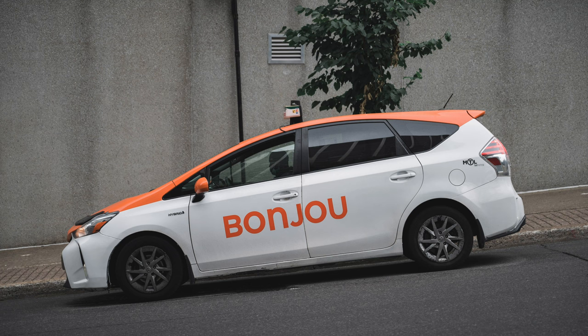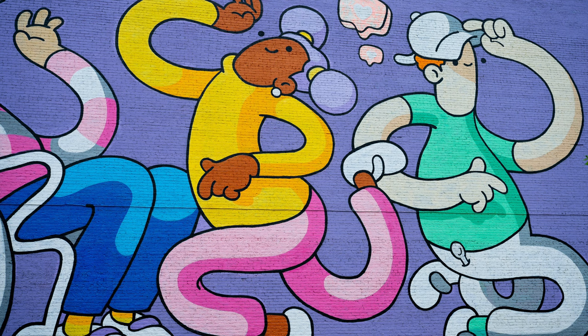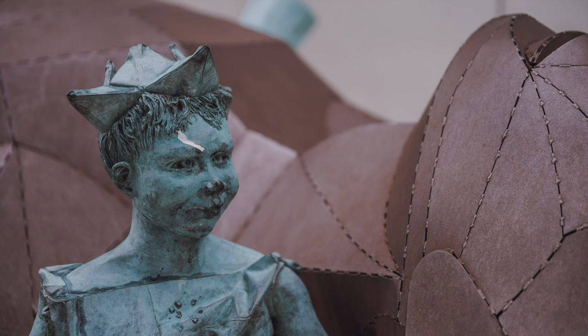Today we're going to talk about street photography with the Nikon Z6II on the streets of Montreal, Canada. My name is Vitaly with Touch Life Studio.